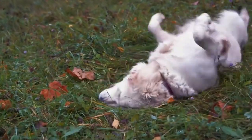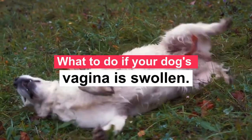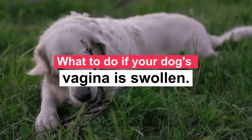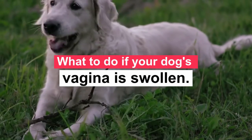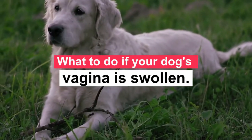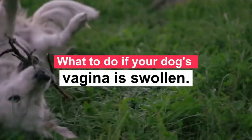What to do if your dog's vagina is swollen. If your bitch is spayed, her vulva should not be swollen, so it's important to contact your vet if the swelling continues for more than a day. If you notice that the skin of the vulva is raw, cracked, scabbed, or bleeding, you should contact your vet immediately, whether your dog is spayed or not.